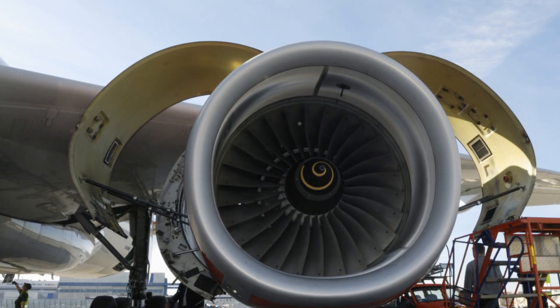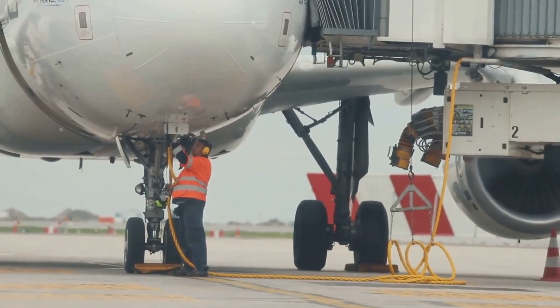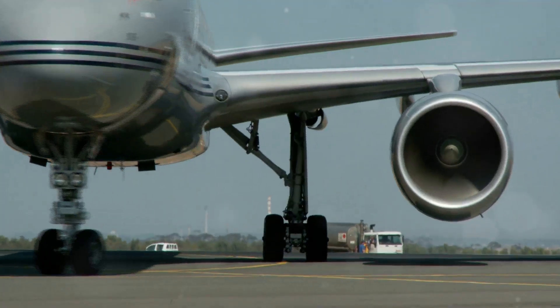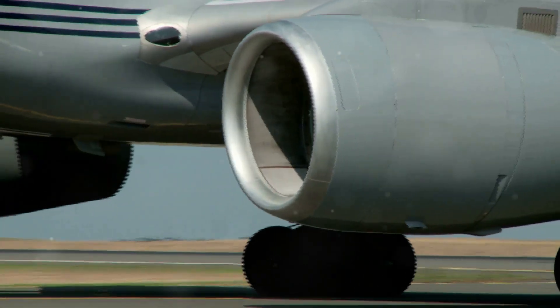An A&P license is an aircraft mechanic's Airframe and Powerplant license certification. It is a qualification issued by the Federal Aviation Administration, or FAA, in the United States. The A&P license allows individuals to perform maintenance, inspect and repair aircraft airframes and powerplants.